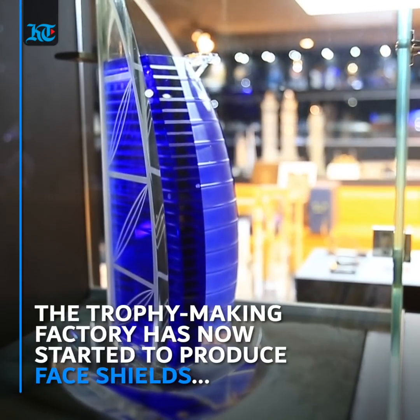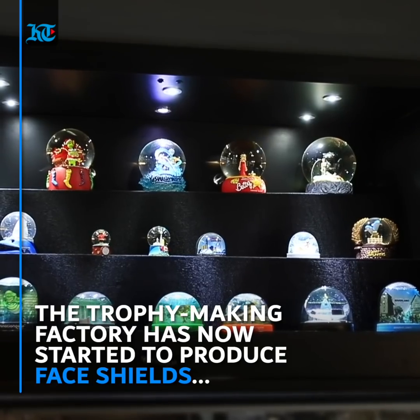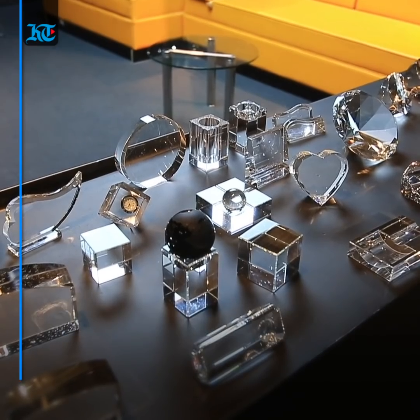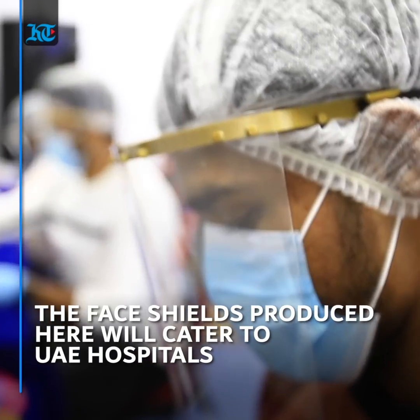This factory in Dubai used to specialize in making crystal trophies and corporate merchandise. With the rise of the pandemic and changing business environment, they have now shifted their entire operation towards making face shields to be delivered to the healthcare sector.